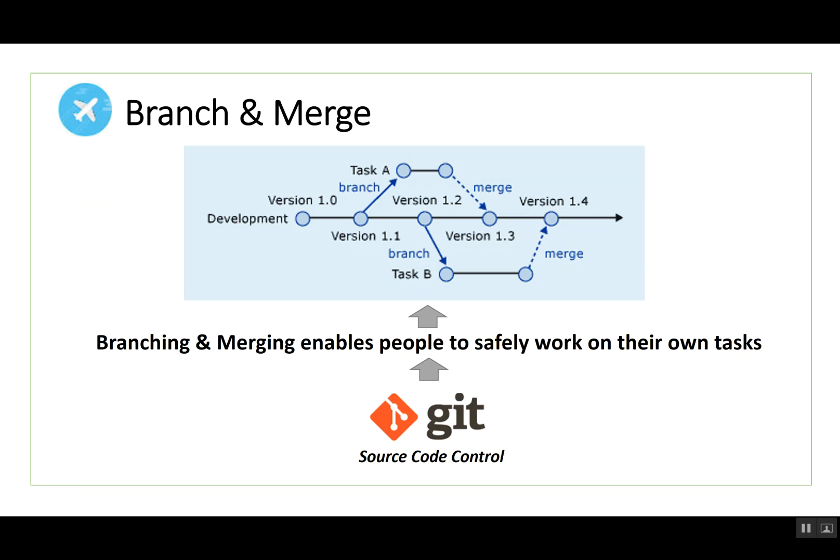The third step is branch and merge. If you ever walk into a software development manager's office, you see these diagrams on the board. The line going across the middle represents production — the thing that is stable. People branch from that to do some work — task A or task B — and then merge it back in. That way you can have multiple people working together on the same process without stepping on each other's toes. A version control system like Git enables you to do that.